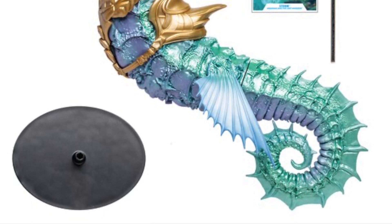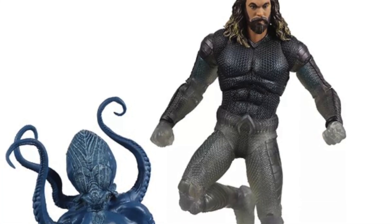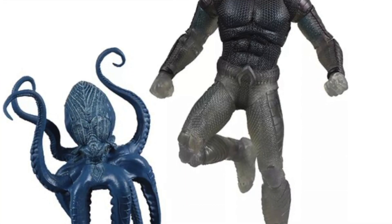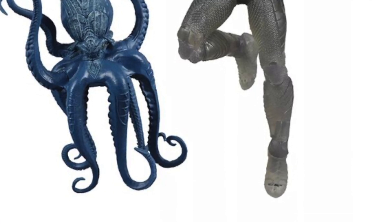We also have a gold label Target exclusive figure. It's a variant of the stealth suit Aquaman, and he comes with Toppo, which is the octopus you see in the image. That is a Target exclusive and is available for pre-order now.